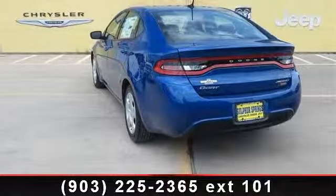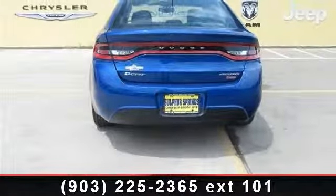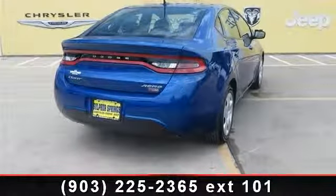Enjoy these notable features: pass-through rear seat, brake assist, wheel covers, daytime running lights, AC, engine immobilizer, ABS, and automatic headlights.